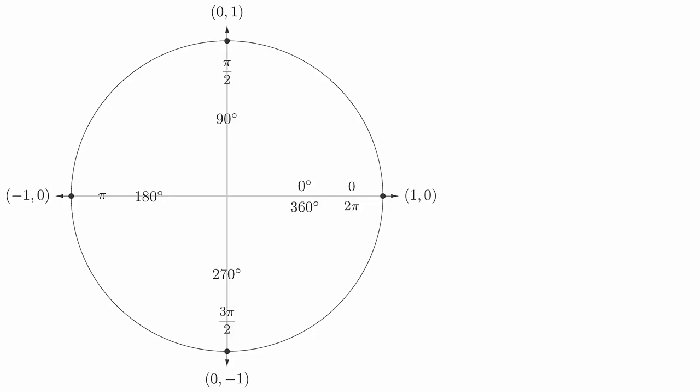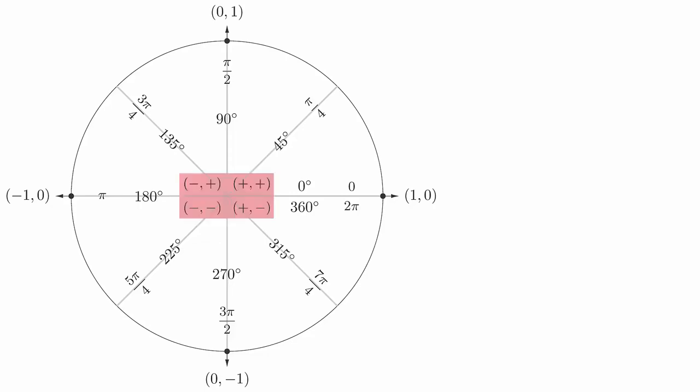In addition to the previous 4 angles, we also get pi over 4, 3pi over 4, 5pi over 4, and 7pi over 4. All of the new coordinates will be plus or minus square root of 2 over 2. The signs of these coordinates will correspond to the quadrant. In the first quadrant, both coordinates are positive. In the second quadrant, the x-coordinate is negative and the y-coordinate is positive.